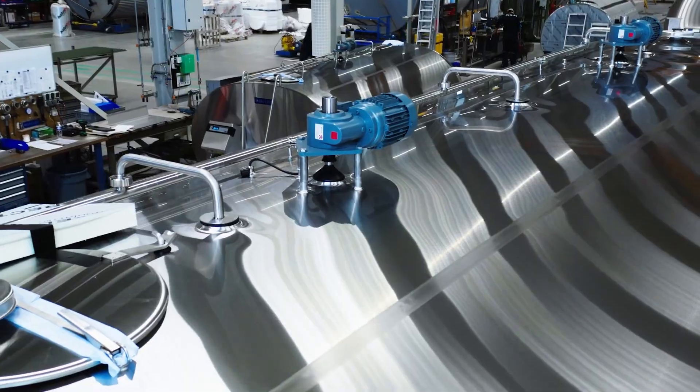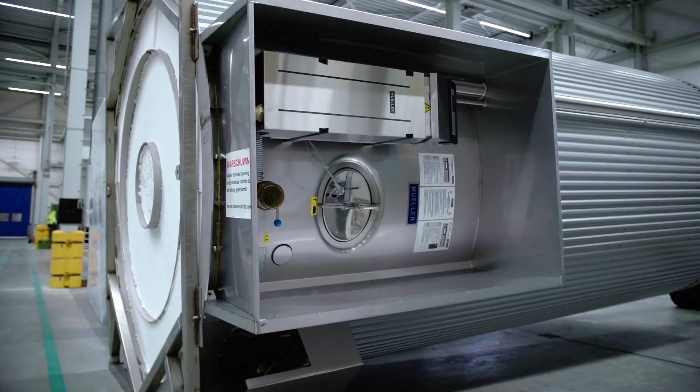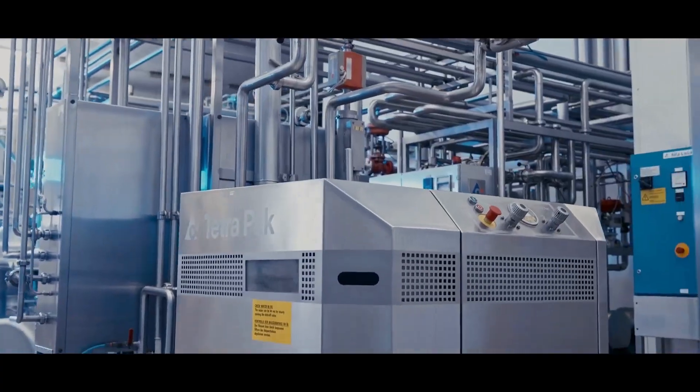These tank trucks are equipped with refrigeration systems that keep the milk cool during transport to prevent spoilage. The milk is then transported from the farms to a central processing facility known as the creamery. Once the milk arrives at the creamery, it goes through its first stage of processing.